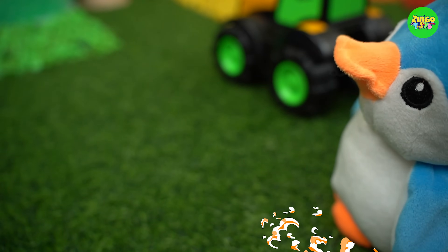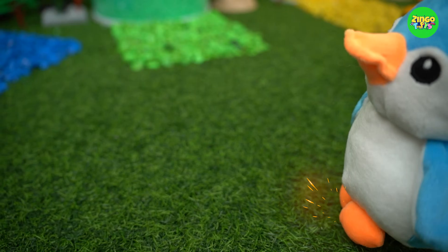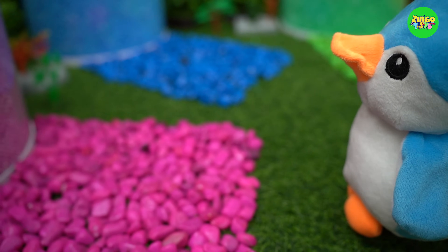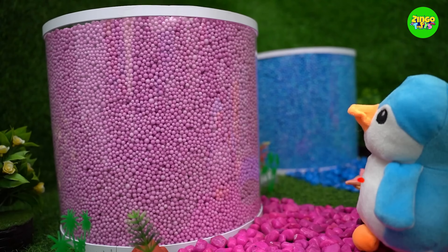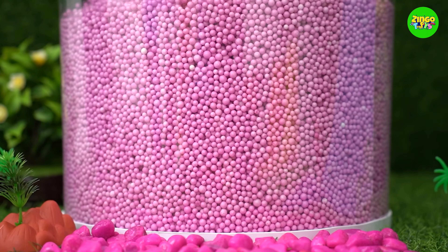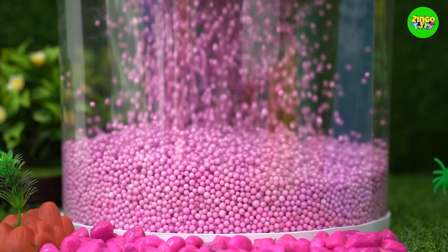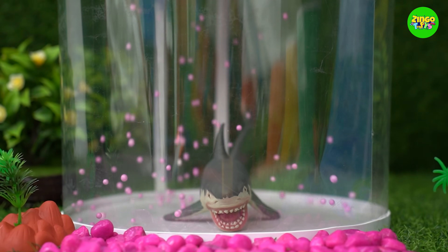Let me see here. I have a magic wand! Let's see what's inside the pink jar. Wow, the balls are gone!